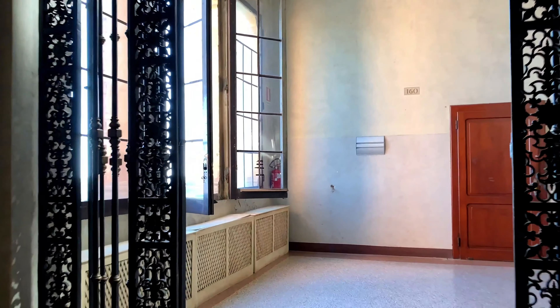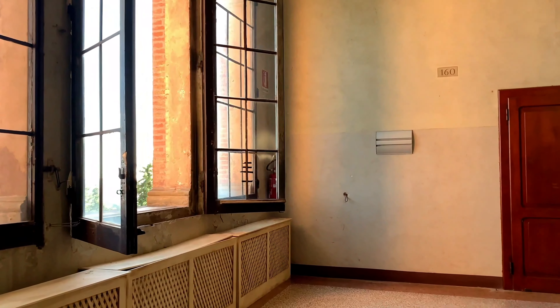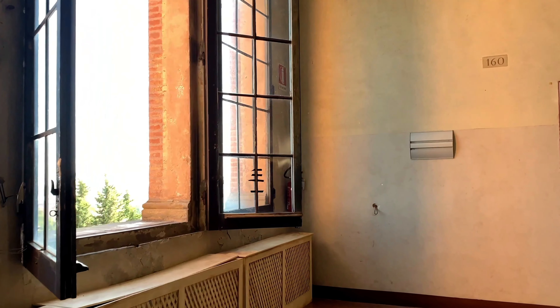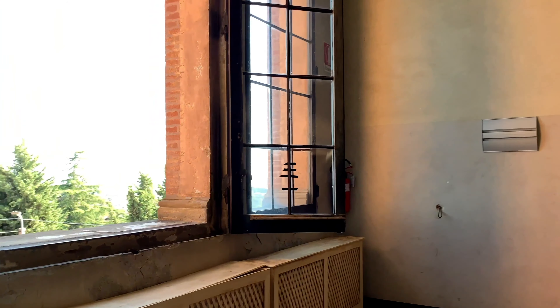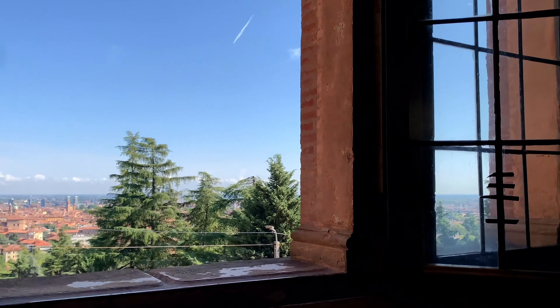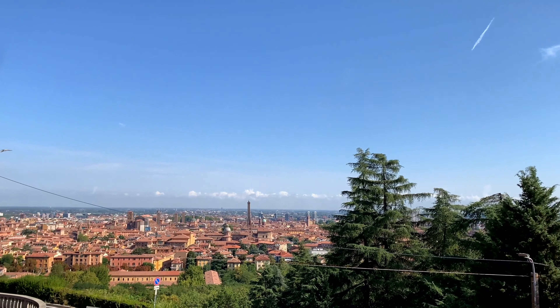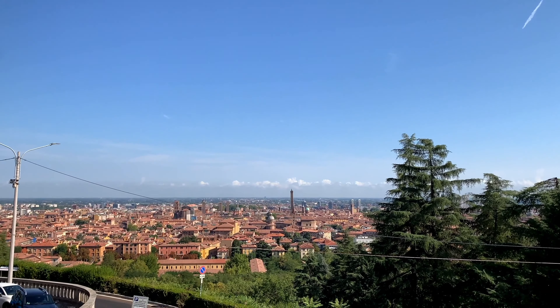Altra particolarità è il corridoio monumentale che collega il complesso all'ospedale Rizzoli. Qui abbiamo un'illusione percettiva nota come effetto cannocchiale, che consiste nel paradossale ingrandimento percettivo della torre, che avviene quando l'osservatore si allontana da essa, indietreggiando nel corridoio. (Another distinctive feature is the monumental corridor connecting the complex to the Rizzoli hospital, where a perceptual illusion known as the 'telescope effect' occurs — the tower appears paradoxically larger as the observer moves away, walking backwards along the corridor.)